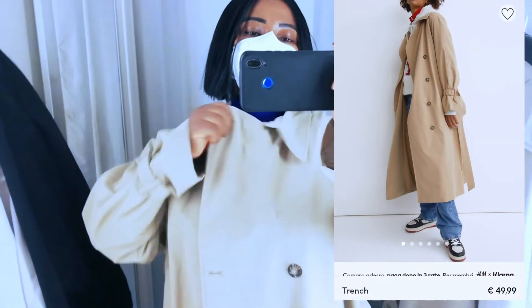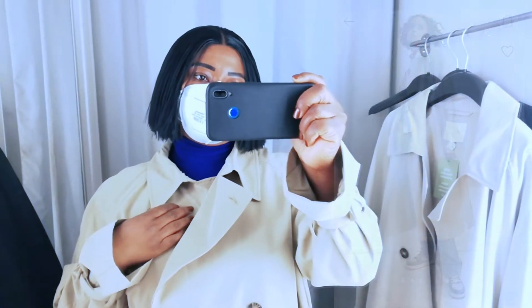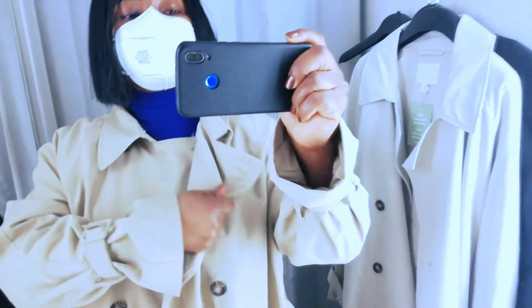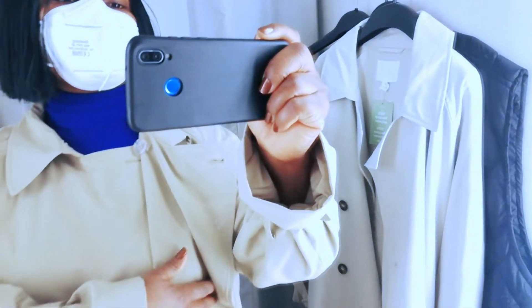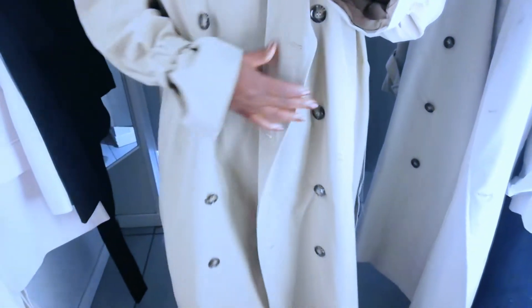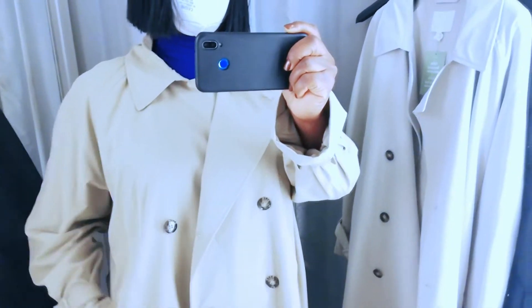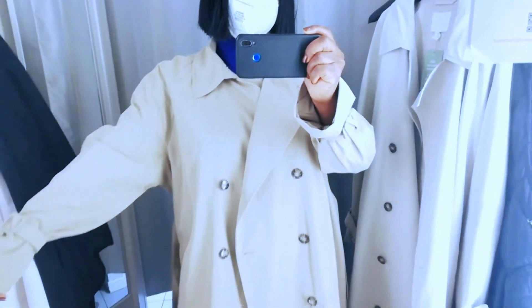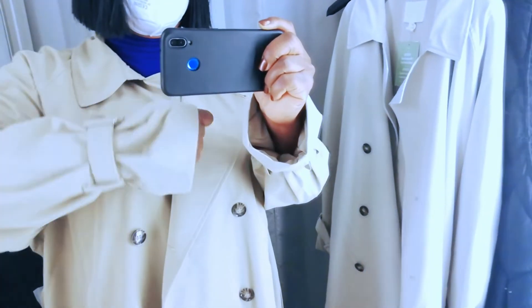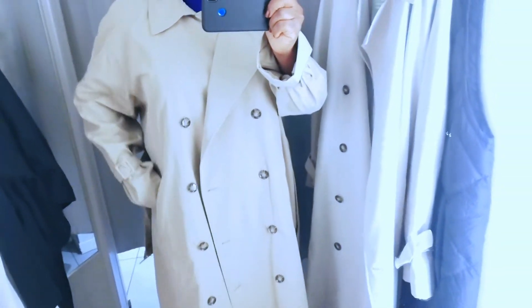The trench coat is one of those key pieces for a spring capsule wardrobe — a spring essential. You can't go wrong with it. They are timeless pieces and you get to use them for years to come. H&M have this affordable, elegant, stylish trench coat — lovely, chic, for all occasions. You can wear it to work, church, brunch — depends on where you're going. It's a timeless piece, very affordable at €50. It will upgrade your style for spring and you get to use it for years to come.